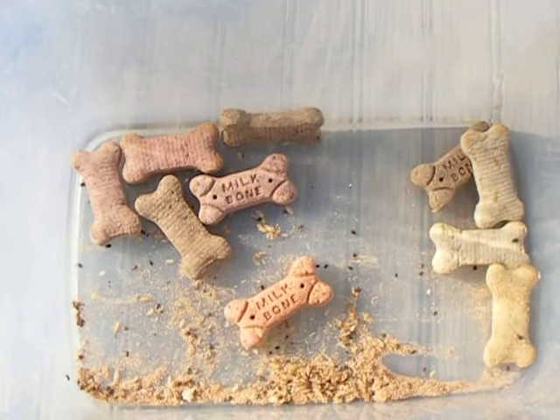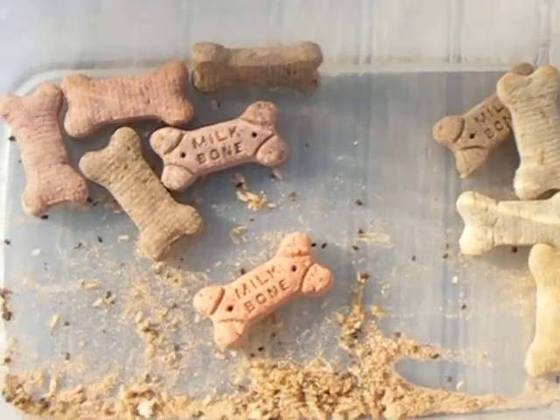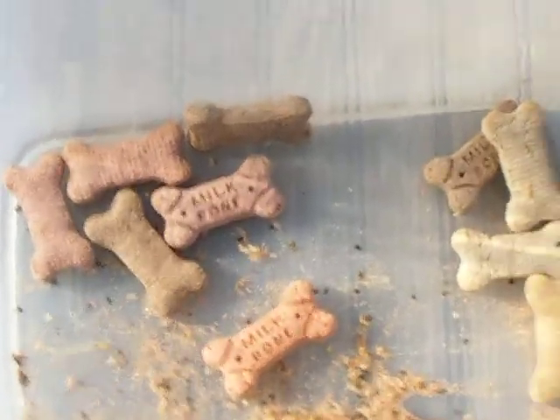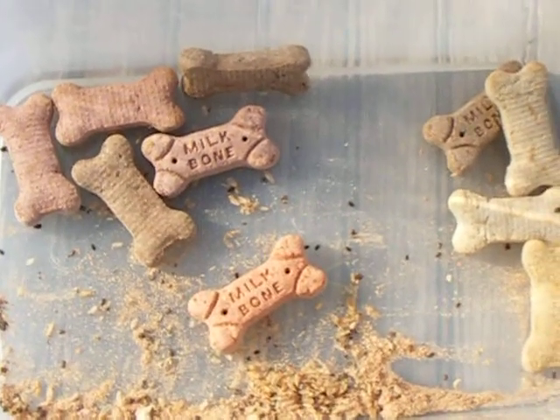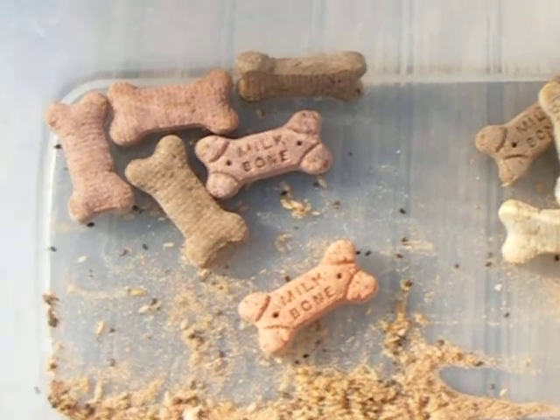Kind of makes you wonder — if they don't care about the bugs in the dog food, what other products do they have that are substandard? Anyway, don't buy Milk-Bones unless you want to feed bugs to your dog. Extra protein is good, but I think there are safer ways to get it.